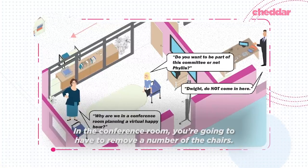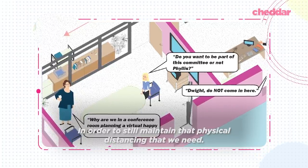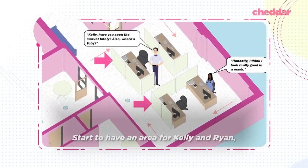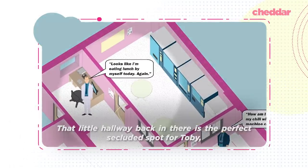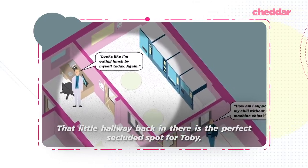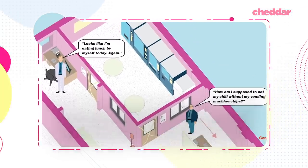In the conference room, you're going to have to remove a number of chairs in order to still maintain physical distancing. HR areas with high panels would give Kelly and Ryan even more protection. That little hallway back there is the perfect secluded spot for Toby, because Toby's work is extra sensitive and he really needs that privacy.